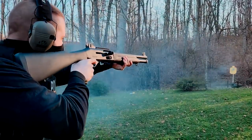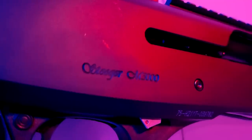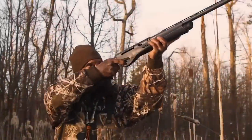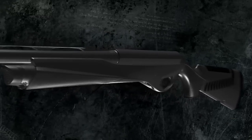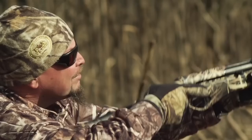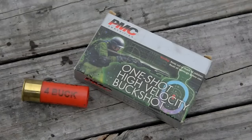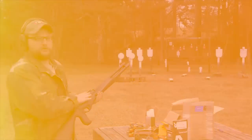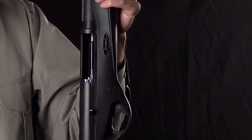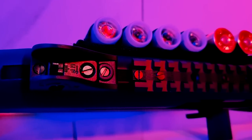The M3000's versatility is another notable feature. It is available in various configurations, allowing shooters to choose between different barrel lengths, finishes, and stock options. This versatility makes it adaptable to different shooting disciplines, whether hunting waterfowl, upland game, or participating in clay target sports. With its affordable price point, the Stoeger M3000 offers excellent value for shooters seeking a reliable semi-auto shotgun, providing a balance between performance, quality, and affordability — making it an attractive option for both seasoned and new shooters.